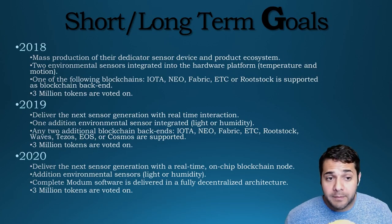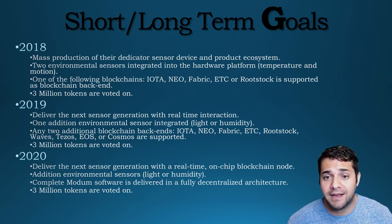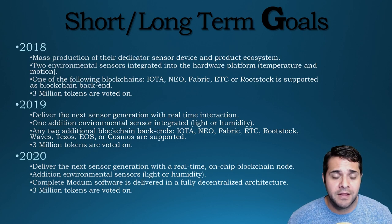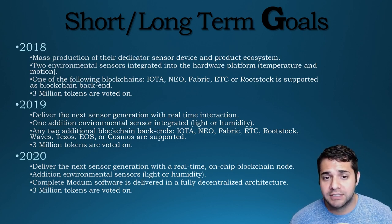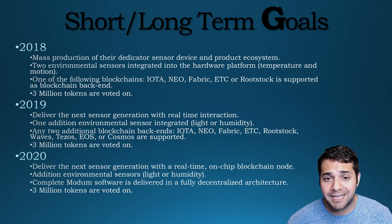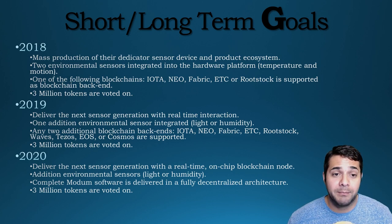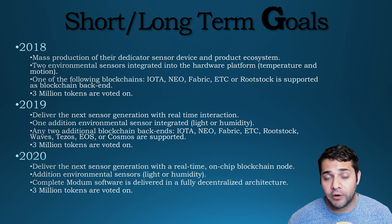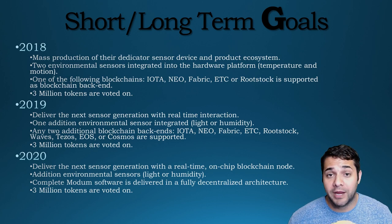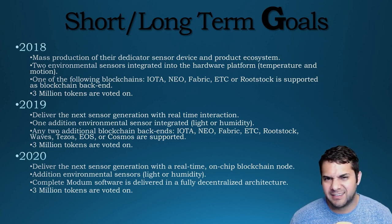For the short/long-term goals of the project: in 2018, they have mass production of their dedicated sensor device and product ecosystem, two environmental sensors integrated into the hardware platform — temperature and motion — and one of the following blockchains supported as the backend: IOTA, NeoFabric, ETC, or Rootstock. Then 3 million tokens are voted on by the community to see if they fulfilled their milestones. I actually like this — we get to gauge and keep them accountable.